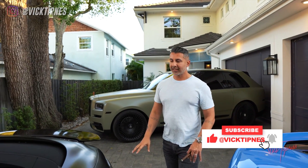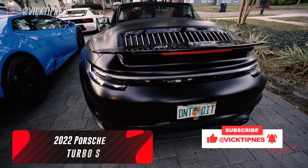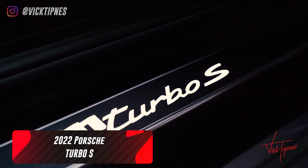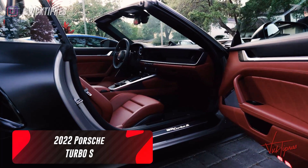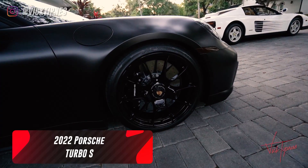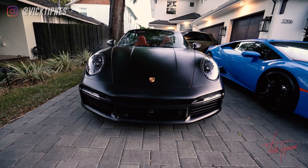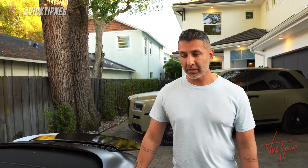This is my 2022 Porsche Turbo S, all-wheel drive — a gangster beast of a car. There's nothing faster. This car is tuned and it has an exhaust on it.